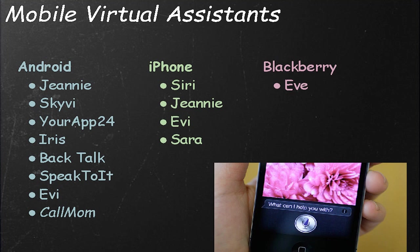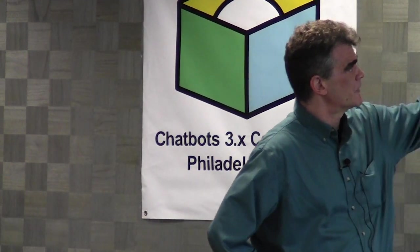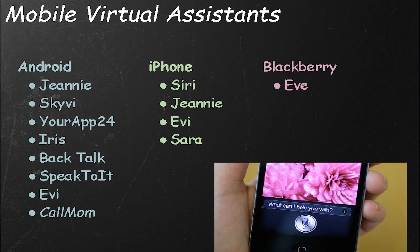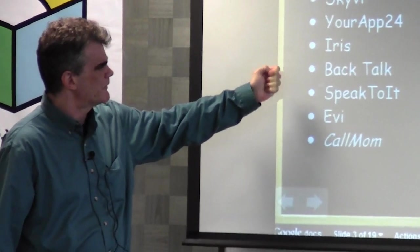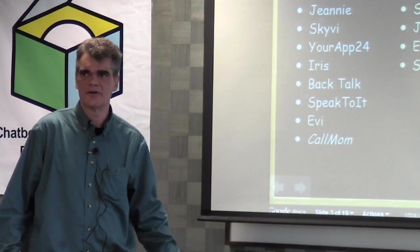A lot happened in the last year in the space of mobile virtual assistants. There are a number of apps for Android, iPhone, and other platforms like BlackBerry and Windows. Siri came out this year and everybody knows what that is. A bunch of Android apps appeared — some of them, like Genie, work on Android and iPhone. Eevee, the same. And Genie, SkyVI, URAP24, Iris, BackTalk, and SpeakToIt all either connect to PandoraBots or have used PandoraBots at some point in their history.